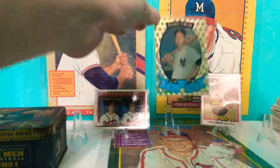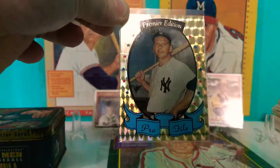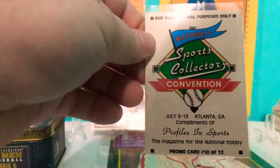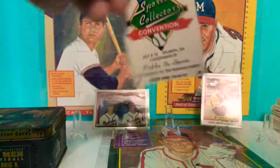Check this out, guys. A Premier Edition Pro File, Mickey Mantle. If you look on the back, it's for promotional purposes only. But still, it's Mickey Mantle.